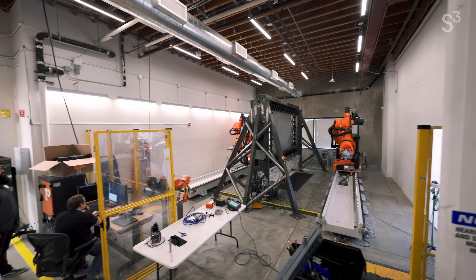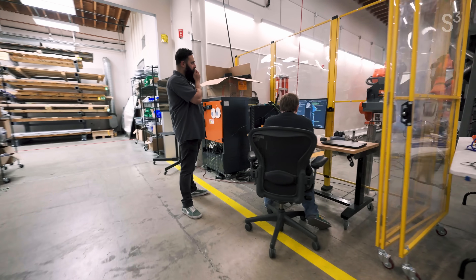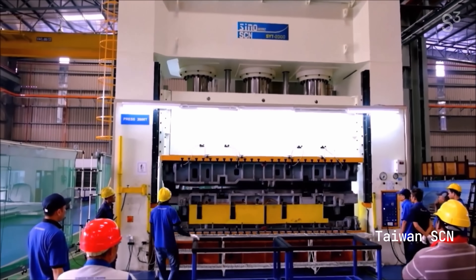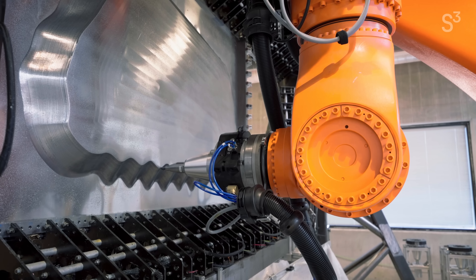Machina is a company questioning the way we tackle one of the largest manufacturing processes in the world: metal sheet fabrication. Instead of stamping and molding metal sheets, two robots apply coordinated pressure to bend the metal.